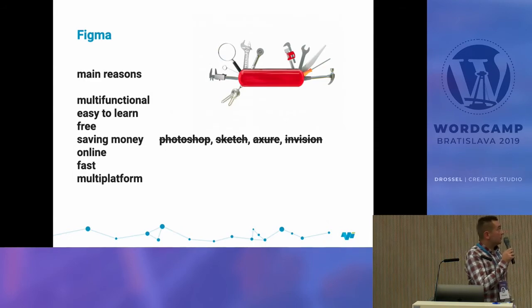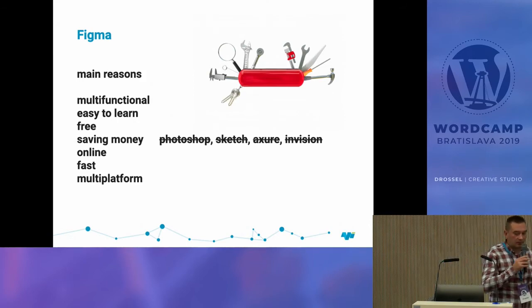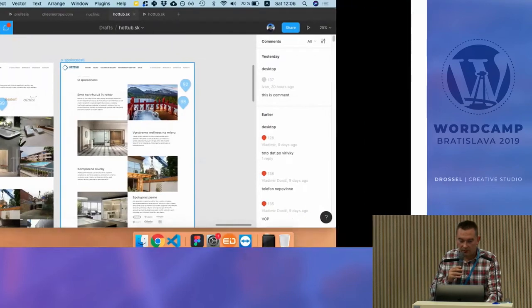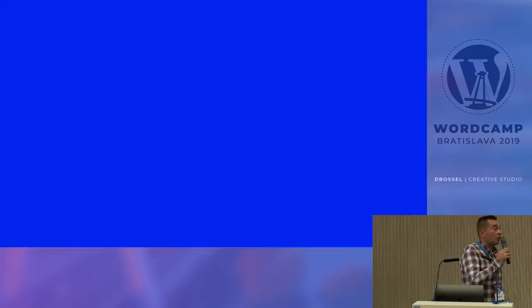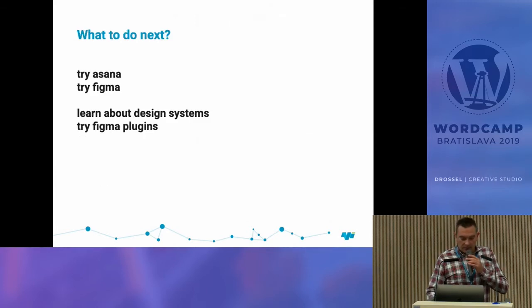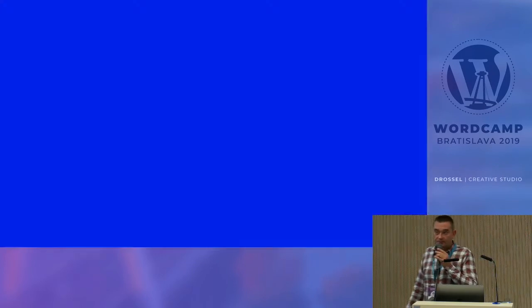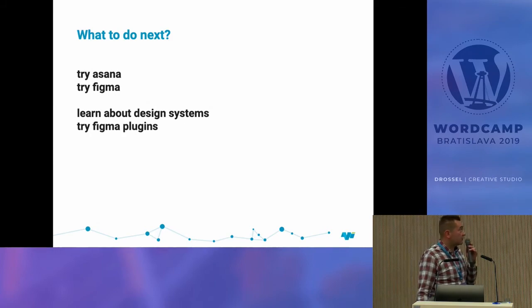You can save money because you don't need separate Photoshop, Sketch, or InVision licenses. It's fast, multi-platform, and you can download the desktop application or work in Chrome or Firefox. So: try Asana — if you use Trello you can stay there, but try Asana. And if you're a designer or want to sketch things, try Figma.